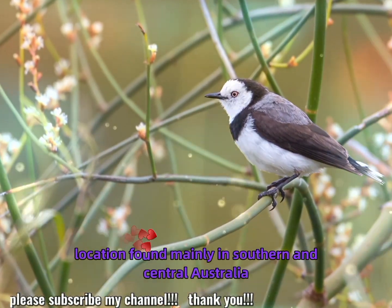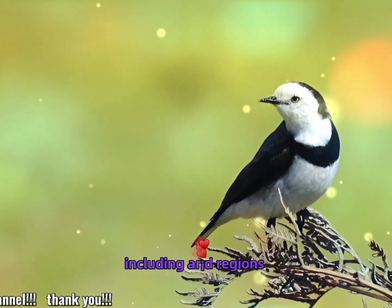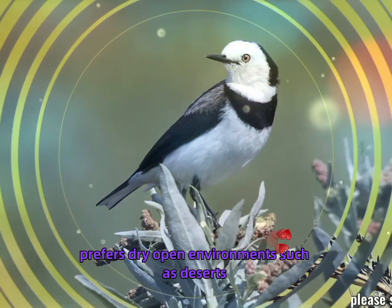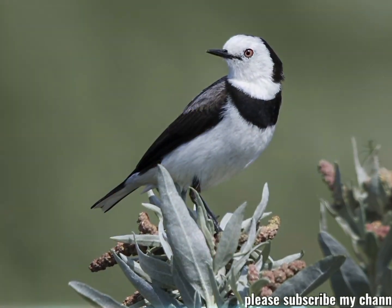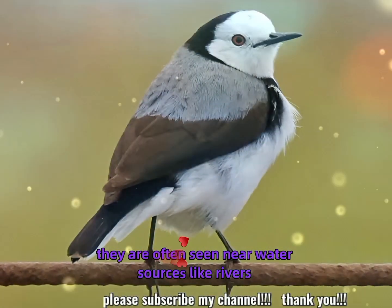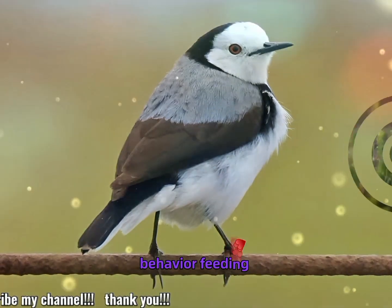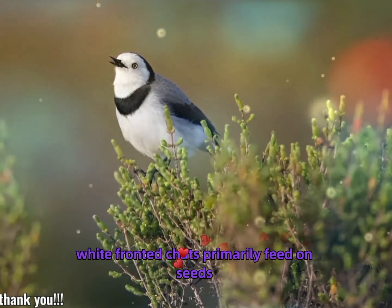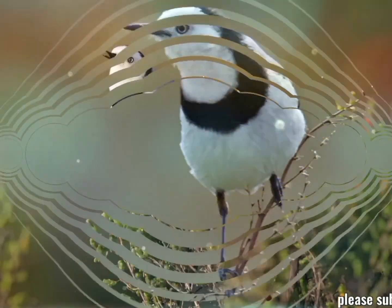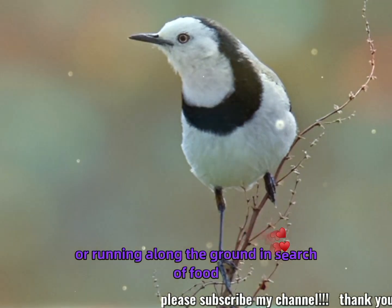Habitat: found mainly in southern and central Australia, including arid regions. It prefers dry, open environments such as deserts, shrublands, and grasslands, and is often seen near water sources like rivers, lakes, and wetlands. Behavior and feeding: white-fronted chats primarily feed on seeds, insects, and other small invertebrates. They are ground foragers and can often be seen hopping or running along the ground in search of food.